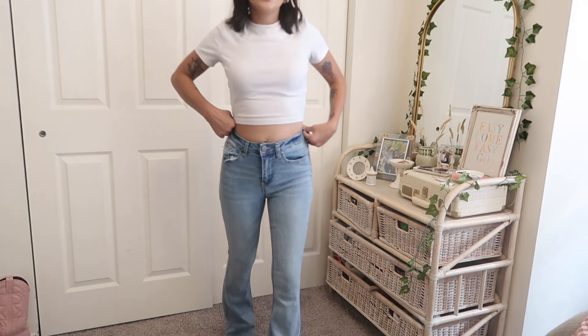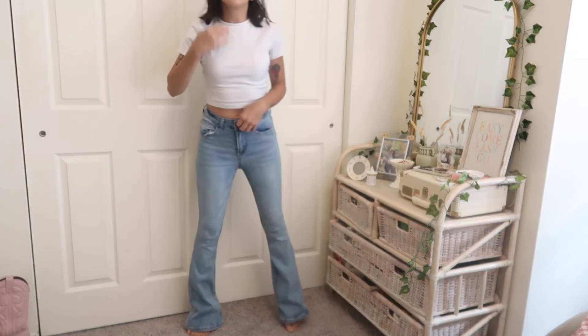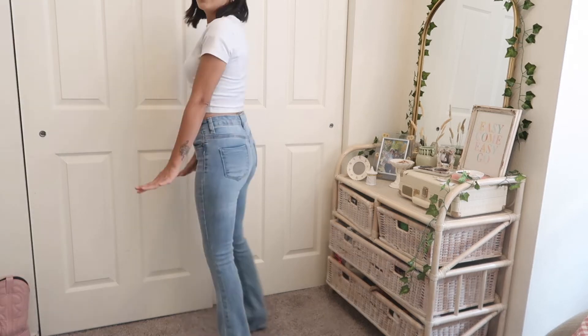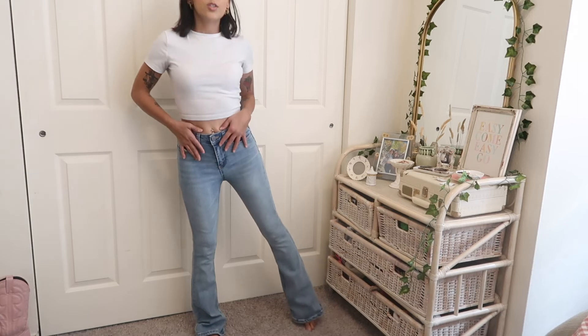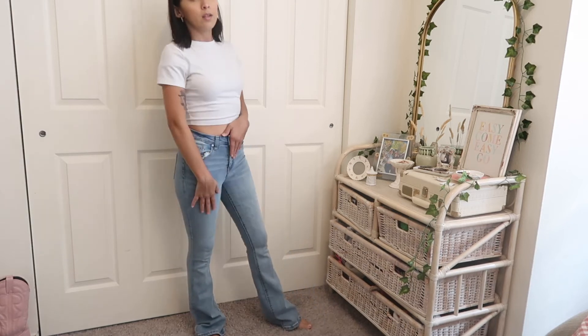I recently bought these flare jeans — unfortunately not thrifted, but still inexpensive from TJ Maxx. I love them; the fit is great, the wash is great, they're just great.